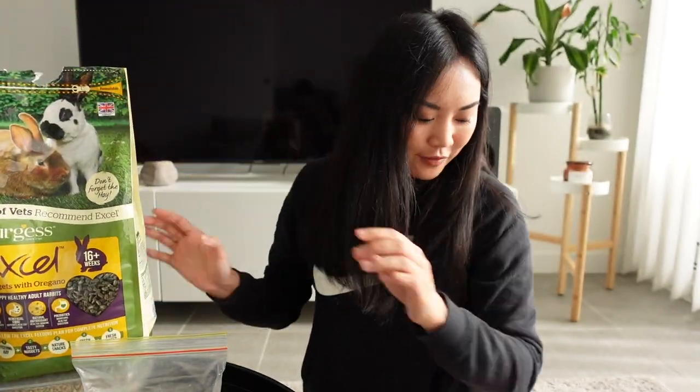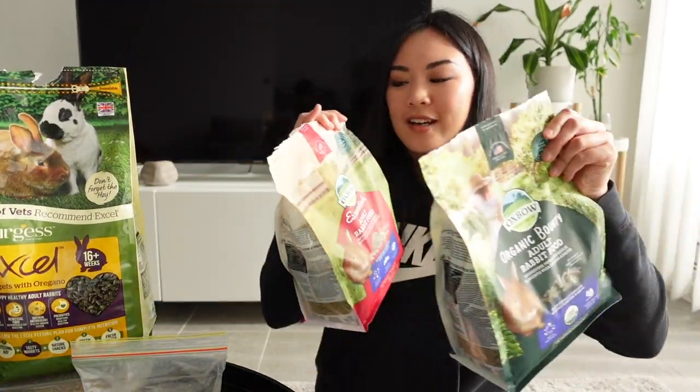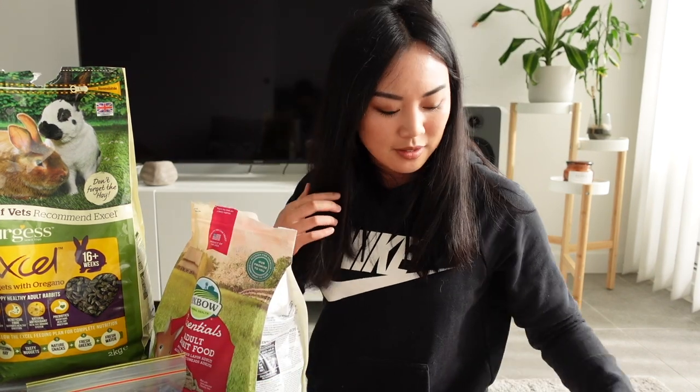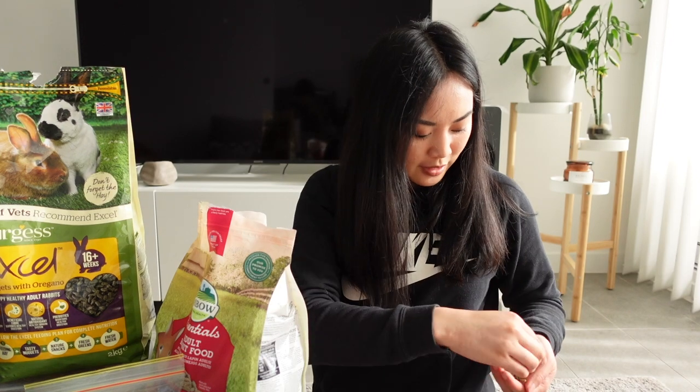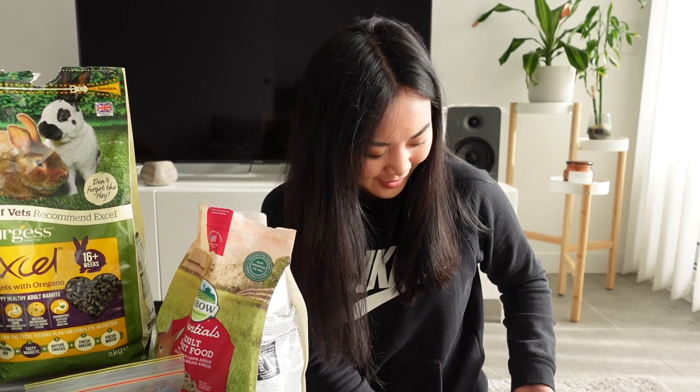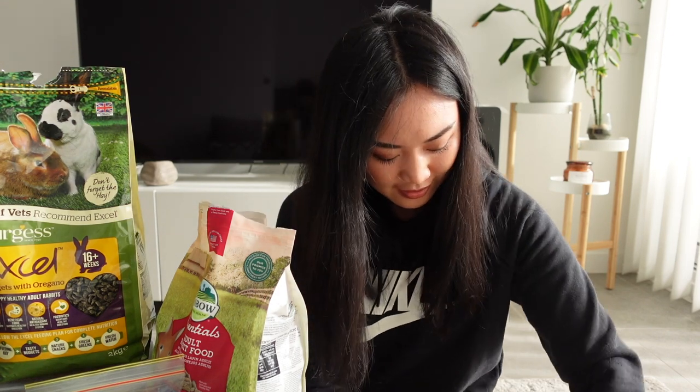My rabbits have discovered I've got all the pellets out and they're going to start tearing bags open. Bunmi gets a little crazy for pellets — she bit my hand! She's too excited.